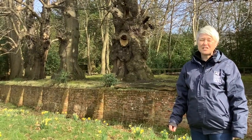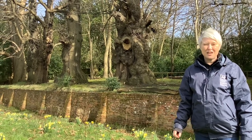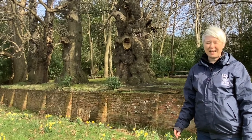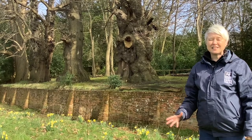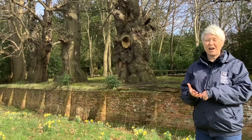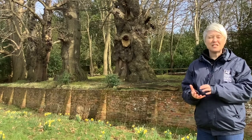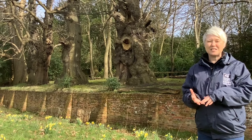Veteran trees are so important for wildlife because they provide features you don't find anywhere else. Within a veteran tree you've got dead wood, rot holes which provide cavities, contorted bark, and all those different features. They provide roosting spots for bats, nest holes for birds, and the dead wood is so important for saproxylic insects — insects associated with dead wood habitat.